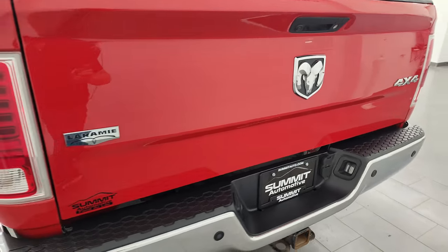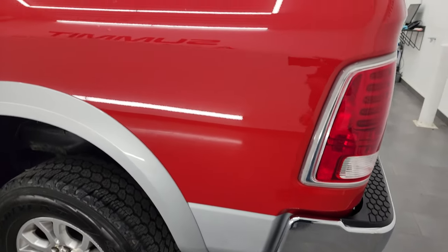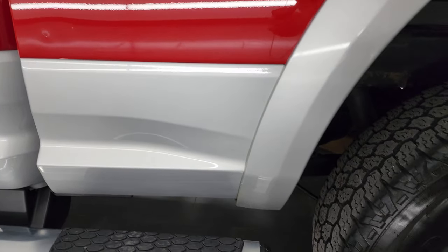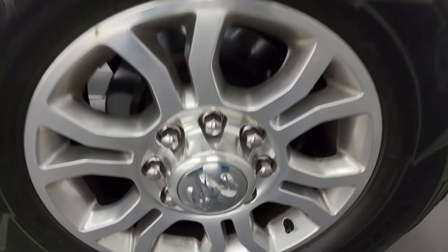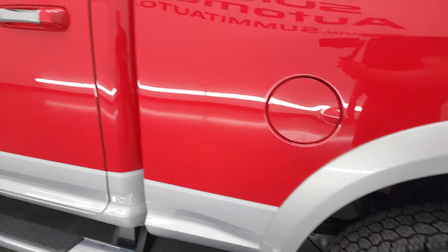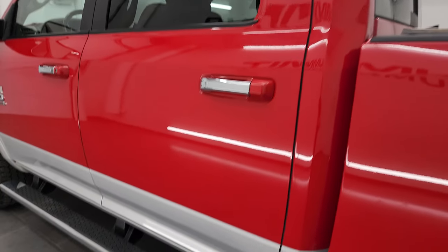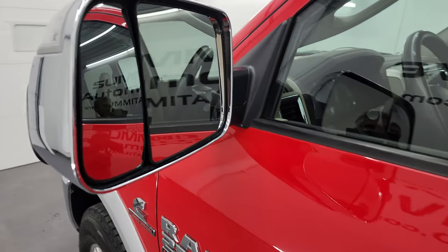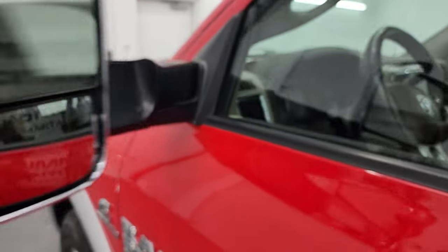The tailgate shuts nice and solidly. Coming around the driver's side — look at how nice that paint is, very reflective and very shiny. The back wheel is in excellent shape as well. The cab and doors all look pretty good down this side. This one does have the heated fold-up tow mirrors with built-in directional signals — they fold up and fold in.